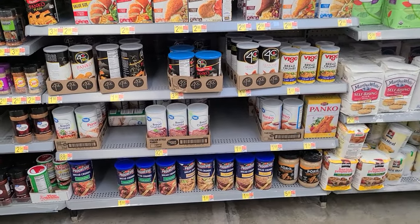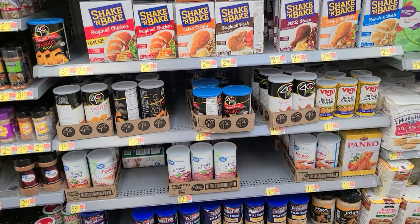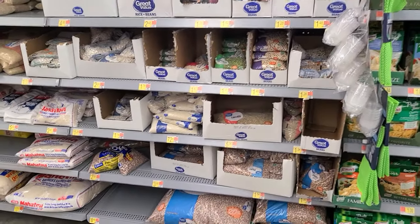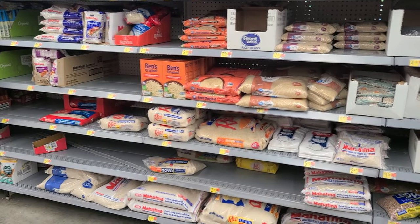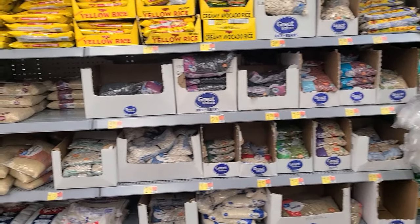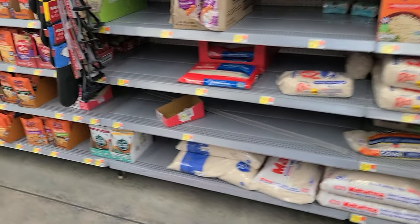Breadcrumbs — that's it. There isn't nothing there, it's just incredible. They're just shrinking the aisles down. Ladies and gentlemen, look how small the rice section is — starts right there to right here. This is all they have for dry beans, and rice isn't looking too plentiful here either.